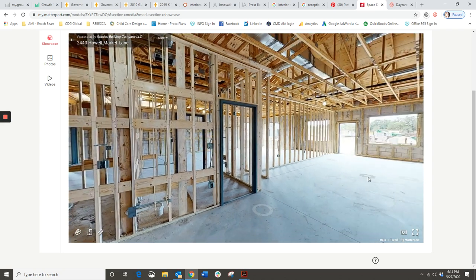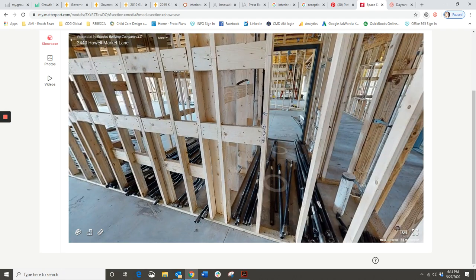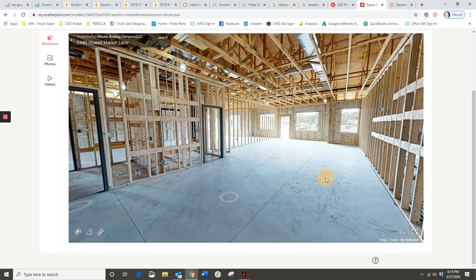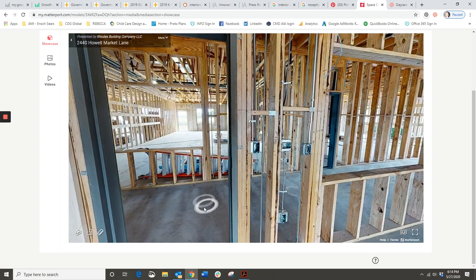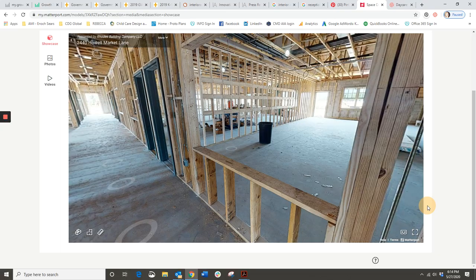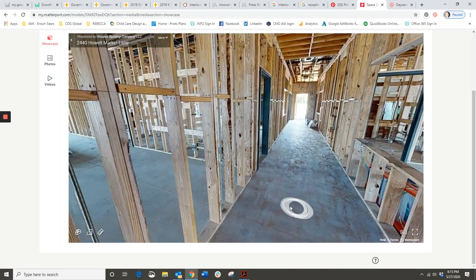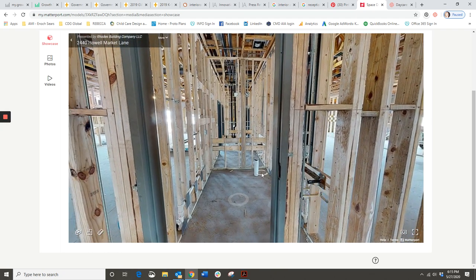Standing at the entry door, this is the view you'll see entering the room. We've already done the classroom across the hall. Down the hall there's a second adult restroom - this one is closer for teachers and parents who are visiting the older kids.